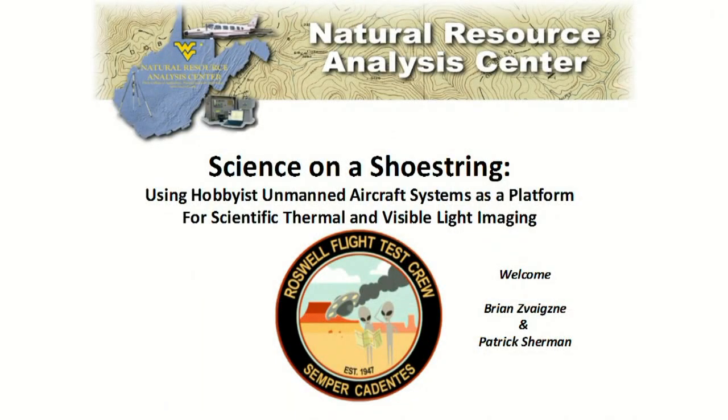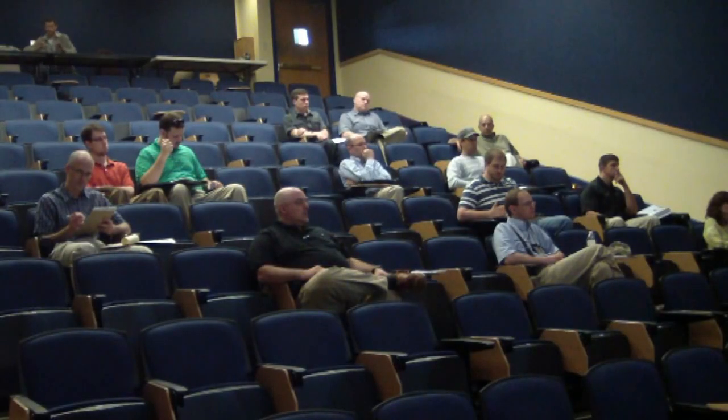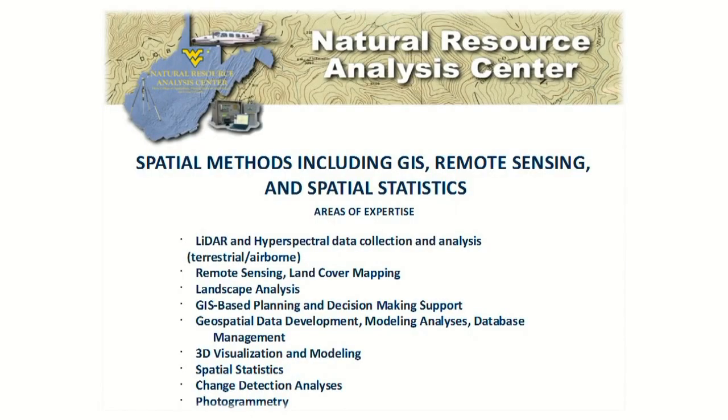Thanks for coming out today. We're thrilled to have Patrick and Brian out to visit. I want to take a little bit of time to introduce our lab, the Natural Resource Analysis Center. Most of you are familiar with it. Let me do just a couple slides on the Natural Resource Analysis Center here at WVU. We've been around for over 20 years now, specializing in all kinds of geographic information systems science, remote sensing, modeling — a fairly rich history.